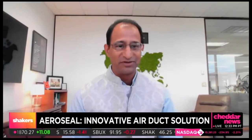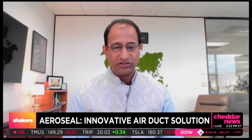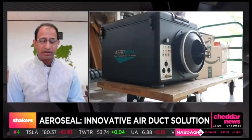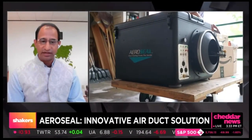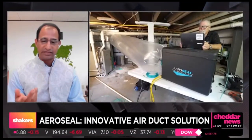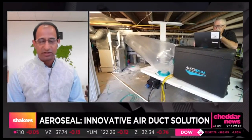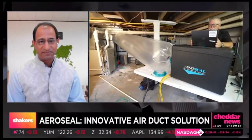Sure, thank you for having me on the show. The way our technology works is that we have invented a fix-a-flat for buildings and for air ducts. We pressurize the air ducts in the building and inject micron-sized particles — they're very safe particles. As these particles try to escape the ductwork or the building envelope, they coagulate and form the seal. So it's very simply said: a fix-a-flat for buildings and air ducts.